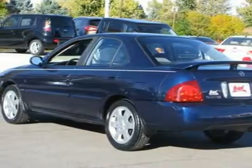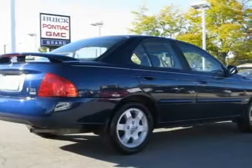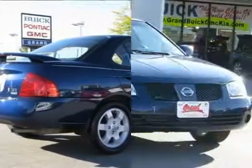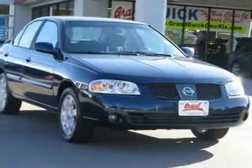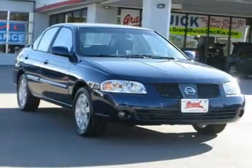Here are some of this vehicle's great options: rear spoiler, front wheel drive, front all-season tires, rear all-season tires, wheel covers, steel wheels, power steering, and front disc and rear drum brakes.